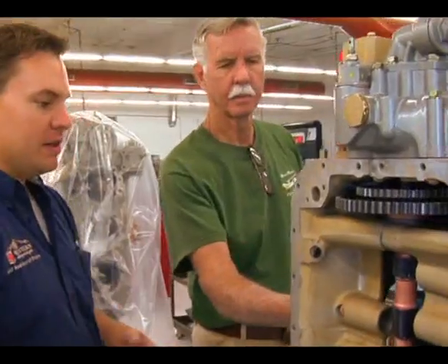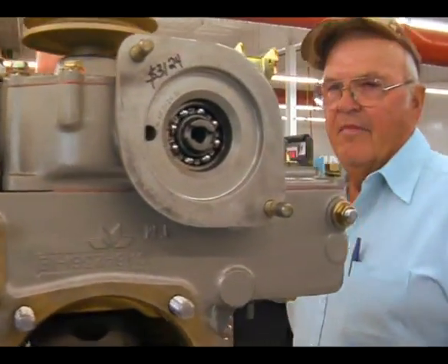For example, the other day we had a fellow call in with a prop strike on his engine. He thought he needed an overhaul — wanted a factory remand or ours. But after looking at the numbers, we found out it was in his best interest to stick with the prop strike inspection. The insurance company picked up the majority of the cost, so he walked away with very little out of pocket. Meanwhile, we're hopefully satisfying a customer and building a relationship for the next time.